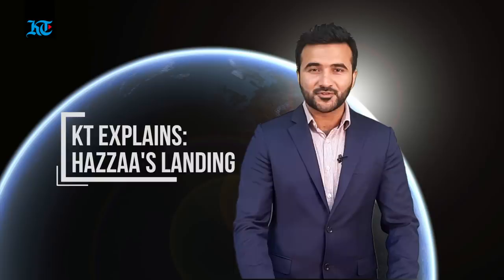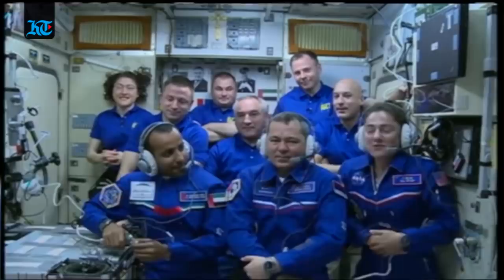Hi, this is Abdul Karim from Khaleej Times. In this video, we are discussing the landing of the Soyuz spacecraft, which will bring the UAE's astronaut Hazar al-Mansouri back to Earth.